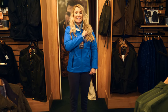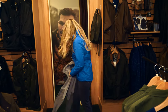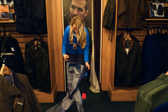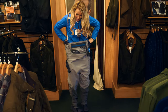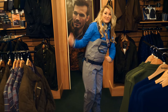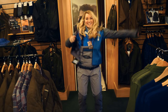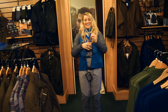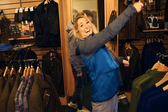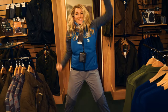Now to complete the look we just need our waders and our wading jacket, which is back here. Let me get the waders and harness on — I can still cast with all these layers on, I can even do a bit of a dance as well!